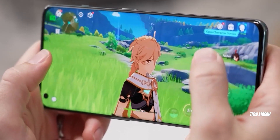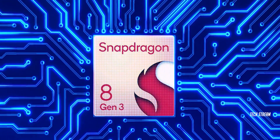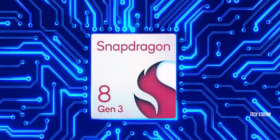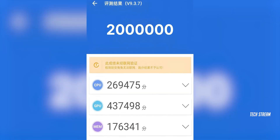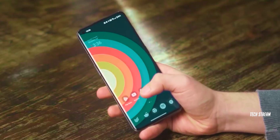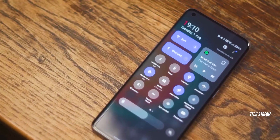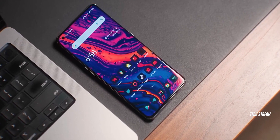But what truly sets it apart is the Qualcomm 8 Gen 3 chipset. This next-generation Qualcomm silicon not only offers incredible power efficiency but also achieves an outstanding benchmark score of over 2 million — that's insane. Its CPU is now 15% more powerful and the GPU is 40% more powerful than the 8 Gen 2. Overall, the OnePlus 12 delivers best-in-class specifications and an amazing camera, and it is sure to fly off the shelves.